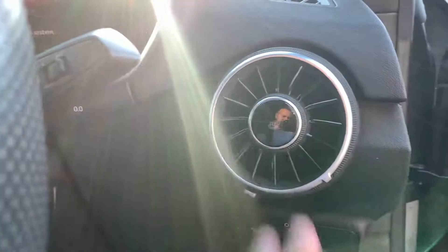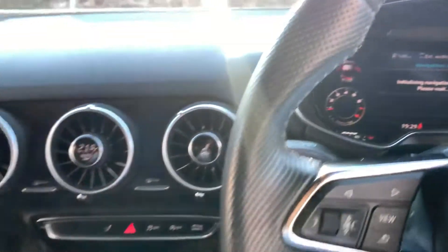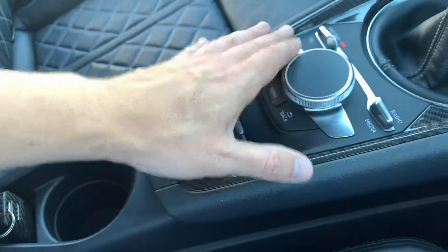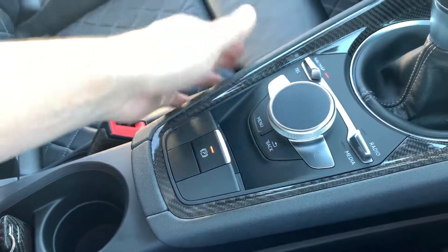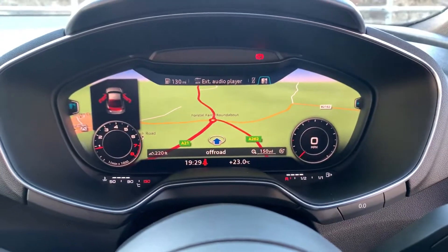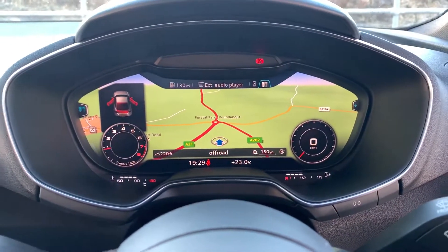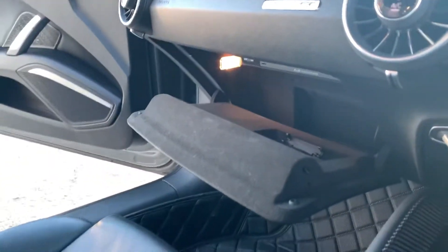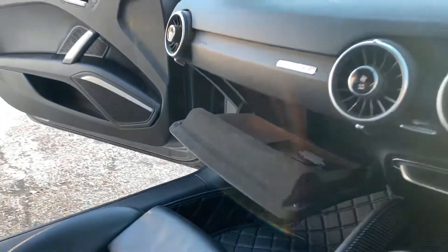Here we have our heated front seats — passenger and driver — controls on the centre console. We've got nav, DAB radio, Bluetooth hands-free and Bluetooth media streaming. Here we have our navigation just booted up. Digital cockpit — probably my favourite feature on this car, I absolutely love that. Spotlessly clean. We can give you a couple of blips on the throttle to whet your appetite. Sounds nice.